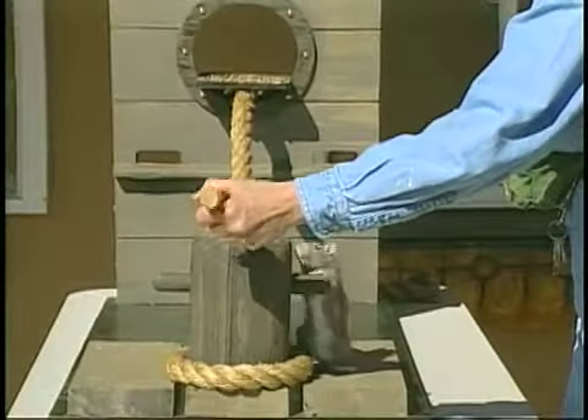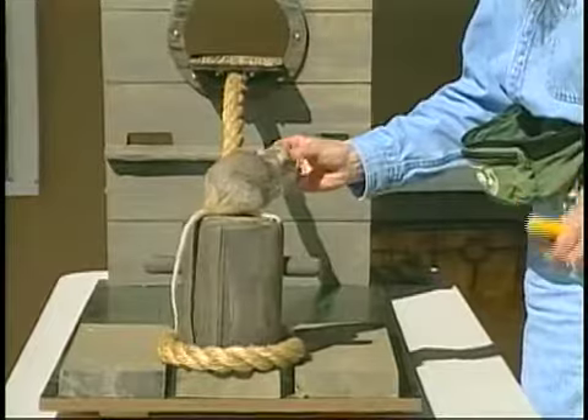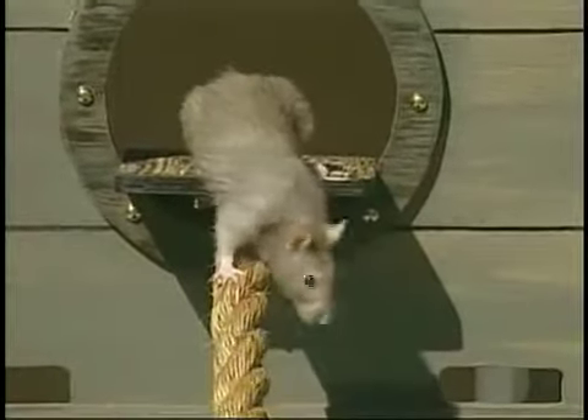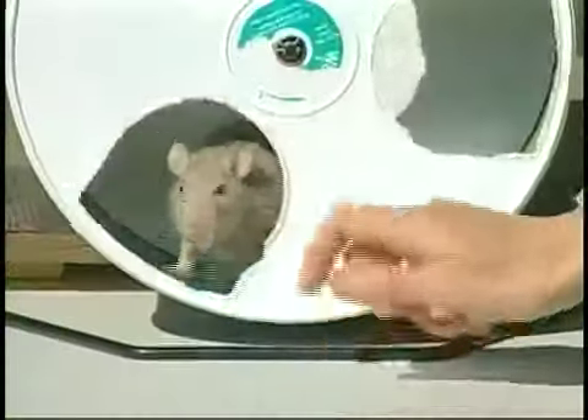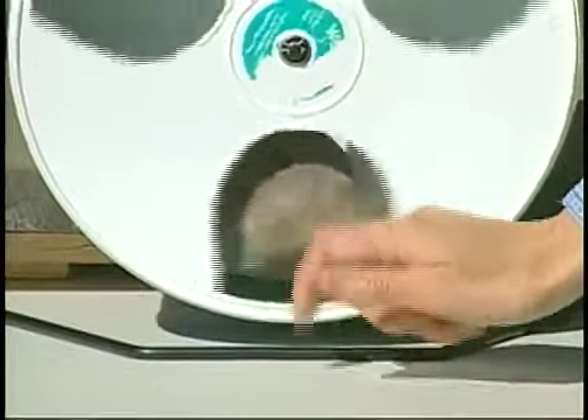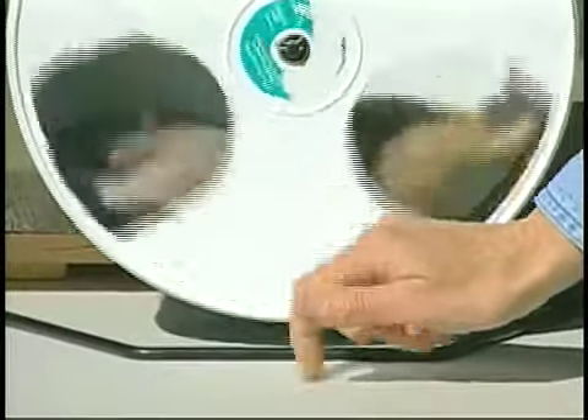The significant event in our training program happens to be food. There are a number of different tools that could be used for a cue. Some keepers like to use a whistle. Some keepers like to use a dog clicker. Personally, I just like to use my lips. But the most important part is that you use that cue exactly as the animal is doing the behavior that you have asked it to do.